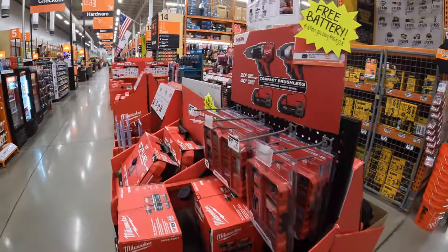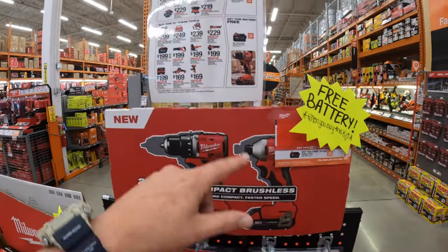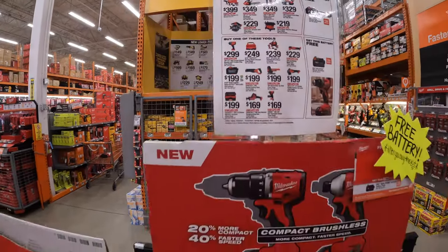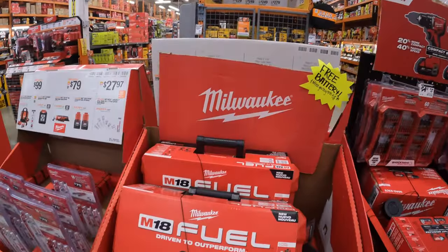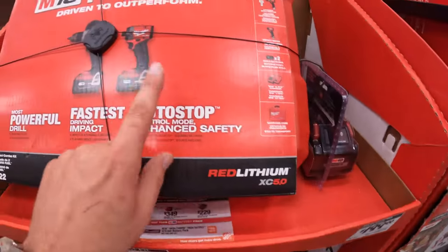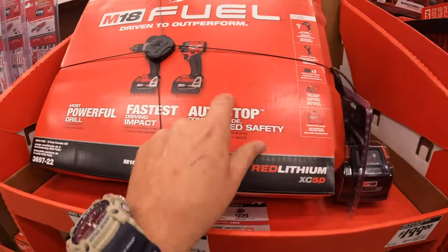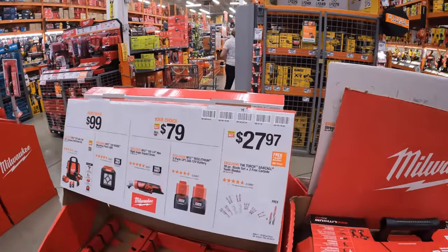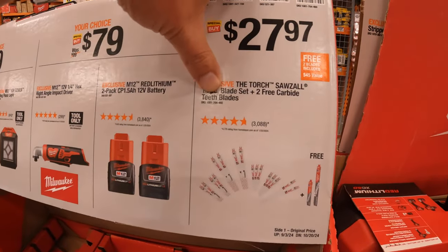They do have this kit where you get a free 5 amp hour battery with it. But this specific version has an 8 amp hour high output battery already attached — not too shabby. $27.97 for the Torch Sawzall 16-piece blade set, plus two free carbide teeth blades.